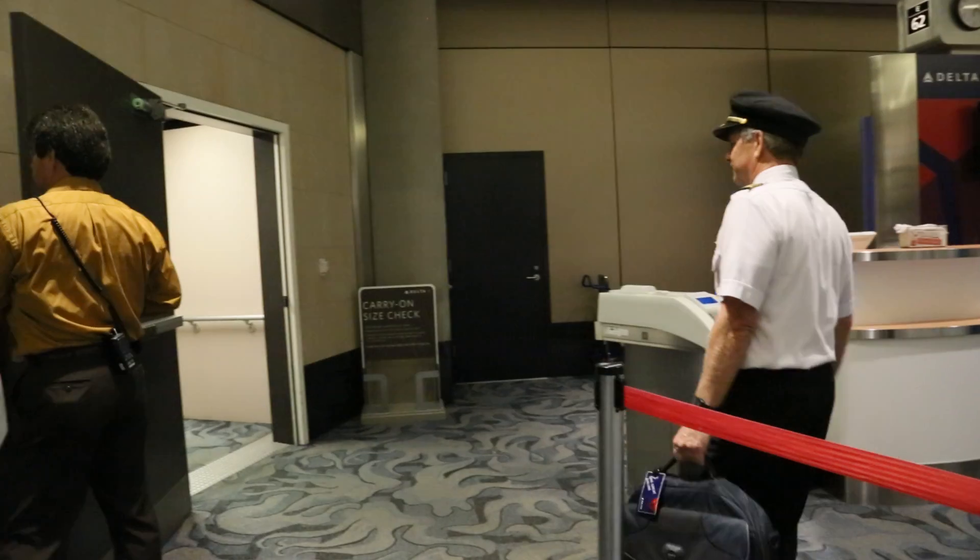I'm Captain Fred Schaeberg, a pilot for Delta Airlines. I've been a pilot for over 30 years now, flown on many different aircraft. This airplane is going from Tampa, Florida to Los Angeles, so that could be up to a five-hour flight depending on the winds.